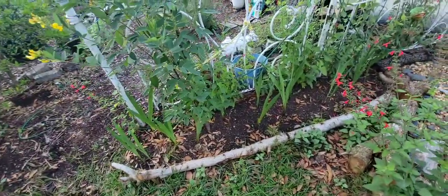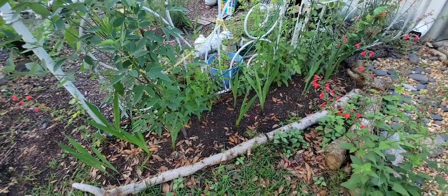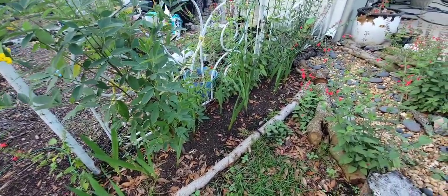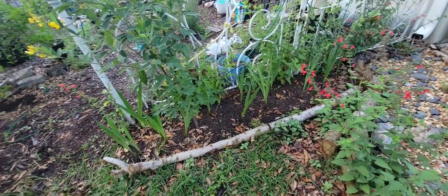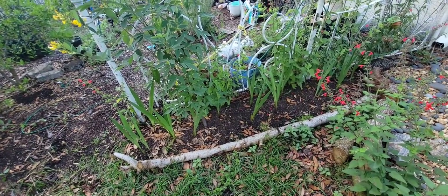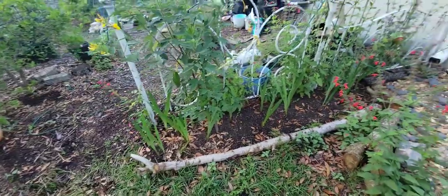So this bed is going to evolve into a family birth flower bed. I mentioned last month that I have a tattoo on my arm and each of my family members' birth flowers are on it, and I thought that would be a pretty cool idea for a garden bed. So that is what I'm doing here. Right now gladiolus and sweet peas are about the only things I have in the ground that could be blooming soon — I will add the others as the year goes on.